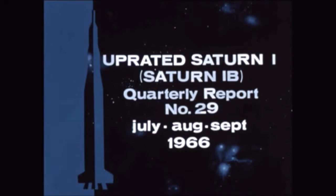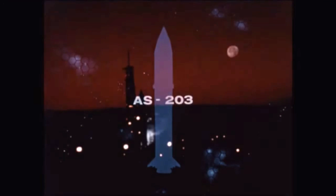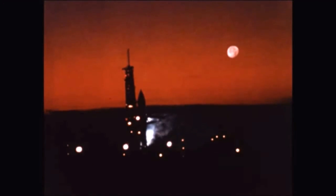The uprated Saturn 1B quarterly film report number 29 covers progress during the months of July, August, and September 1966. Highlighting this report period were the successful flights of AS-203 and AS-202, launched at Kennedy Space Center.